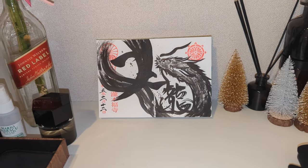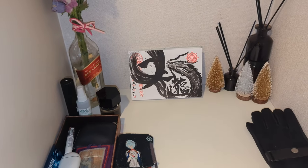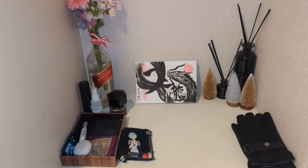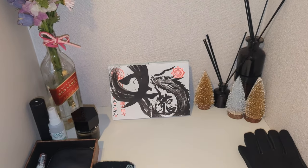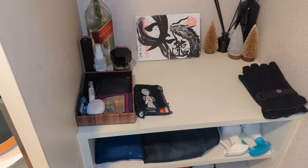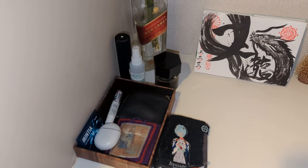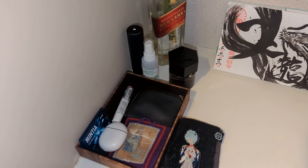I've also got my goshuin shou, which is a book that you take around to temples and shrines and you can have the monks write in them. They'll write different calligraphy or put some artwork in here, so I chose to open it to my favorite page which I got at a temple nearby. I've also got my personal belongings in a little valet here — earbuds, mints, a coin purse.